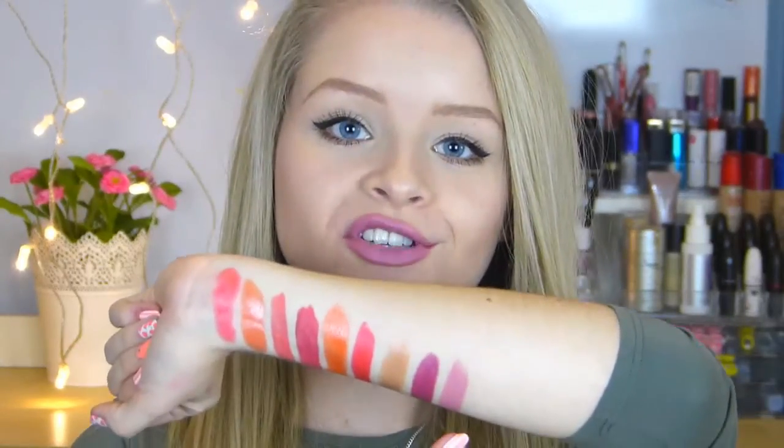Next up I have a Revlon Matte Lipstick in the shade Pink Pout — I've mentioned it in a video before. It's basically just a really pretty pink colour. I think it's similar to Snog from MAC and it's got that kind of purply blue undertone to it. On me it looks kind of lilac-y, which I quite like because it's unlike anything else in my lipstick collection. Here's a swatch of Pink Pout.